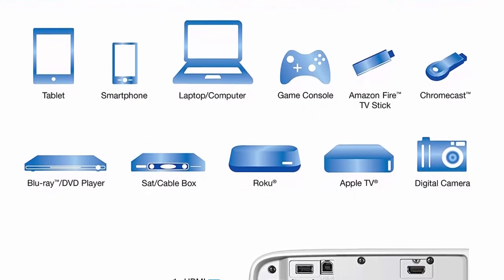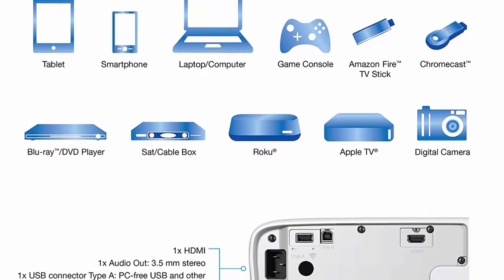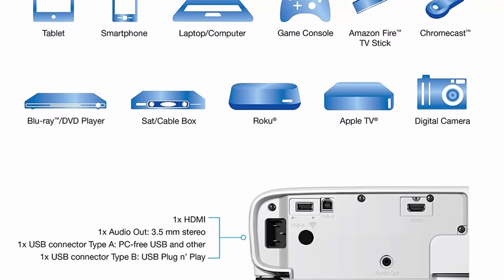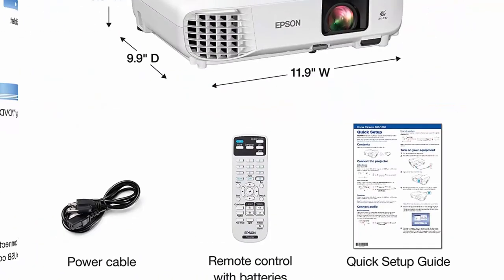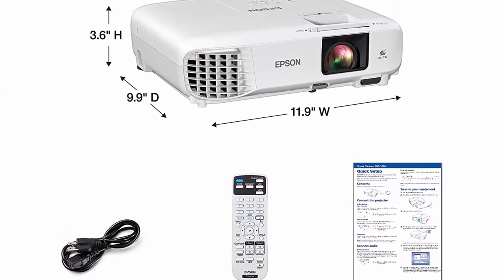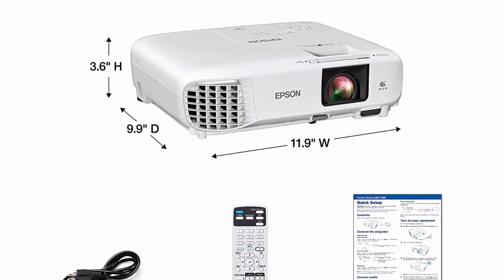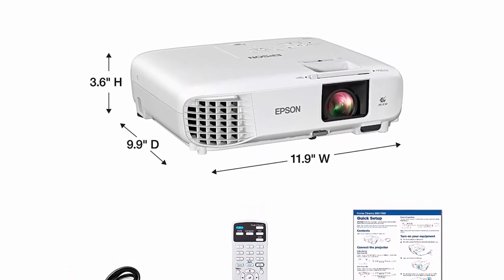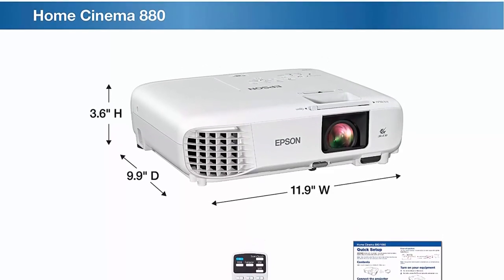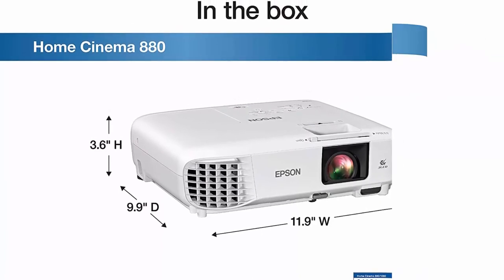All-digital HDMI connectivity lets you easily connect your cable/satellite box, Blu-ray disc player, gaming console, or streaming device. Easy setup includes a built-in speaker for HD entertainment right out of the box. A built-in picture skew sensor automatically analyzes the picture and instantly corrects the keystone for a square image. Dynamic contrast ratio up to 16,001:1 for rich detail and dark scenes.